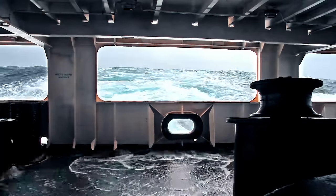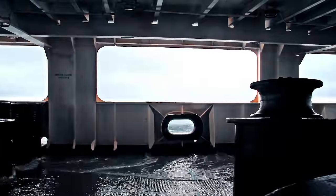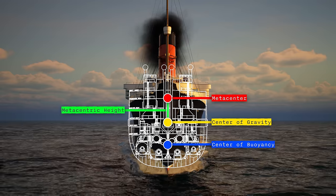Ships like ocean liners and warships are designed to fulfil a specific purpose, and their intended role actually impacts the design of the ship's structure way more than you'd expect. Take for example rolling. A passenger ship needs to be designed to maximise passenger comfort, so shipbuilders need to decide just how they want their ship to roll, and they can adjust this by designing the ship's metacentric height.